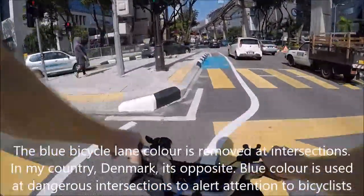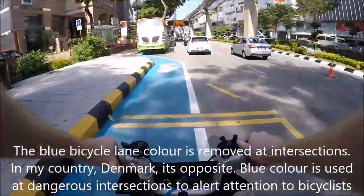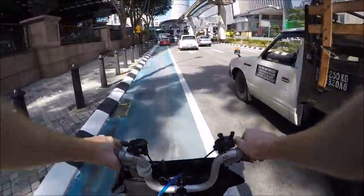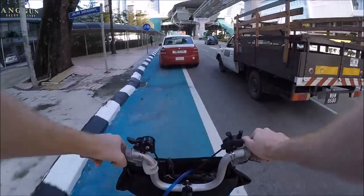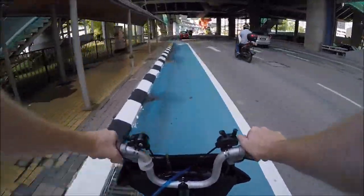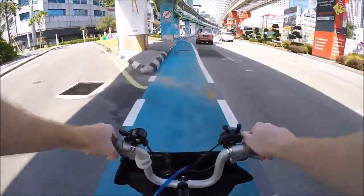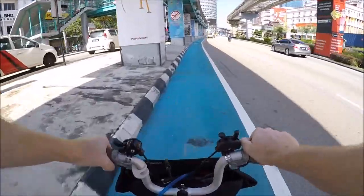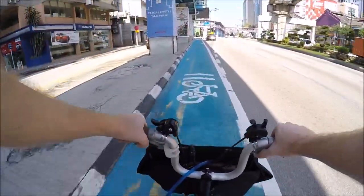This is a bit funny. In my home country we have the solid lane where you're likely to have the most conflicts with cars, to alert the car's attention to the vulnerable cyclists. But here we have the color removed at the intersection. So there is a different logic. And here we have the advantage that the overhead pedestrian bridge is actually shading the bicycle path, so I'm riding in the shade now.